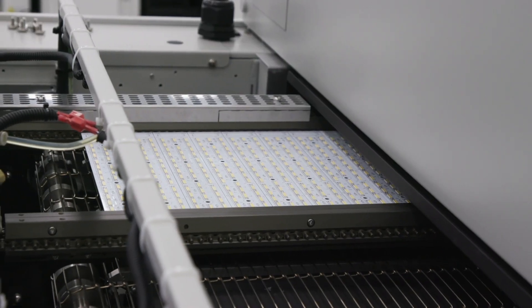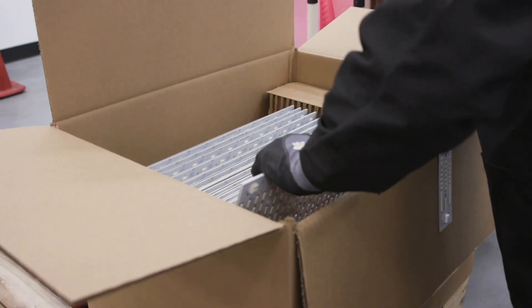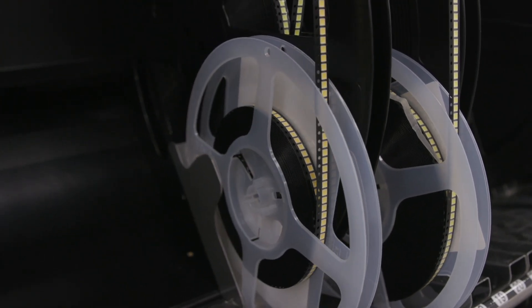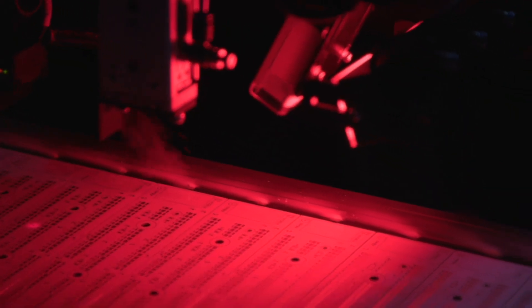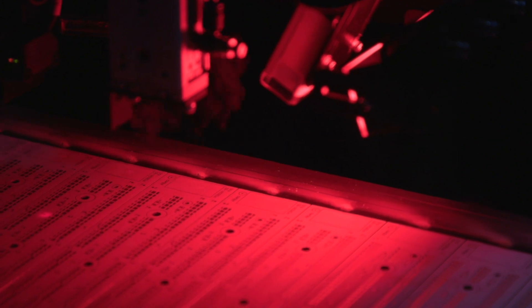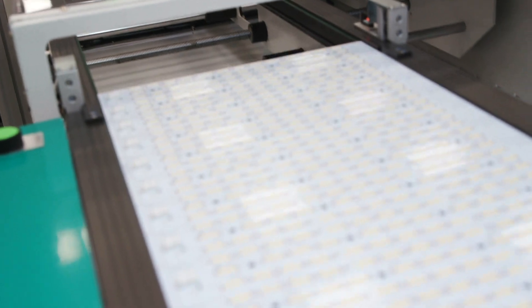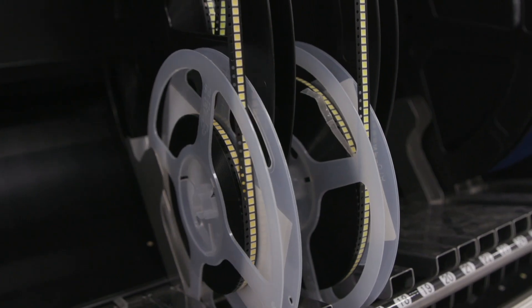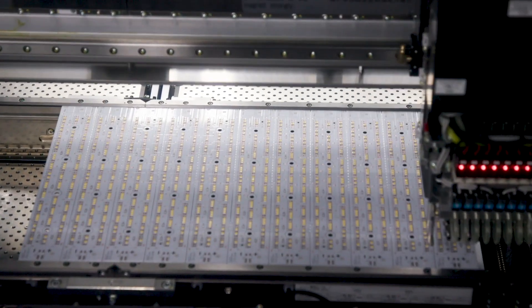At Current, we understand the value of delivering high-quality products on time to our customers. That is why we in-source LED board manufacturing, known as surface mount technology, in our Hendersonville facility. All Current light fixtures have LED boards made in the USA. This allows Current to control and track all aspects of quality in relation to the LED board, which is the heart of an LED light fixture.